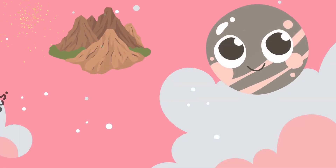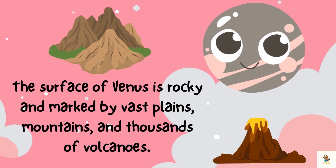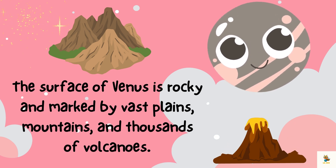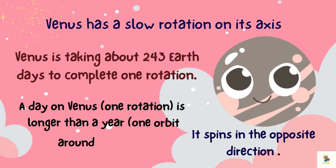The surface of Venus is rocky and marked by vast plains, mountains, and thousands of volcanoes. Venus is home to numerous volcanoes, some of which are among the largest in the solar system.